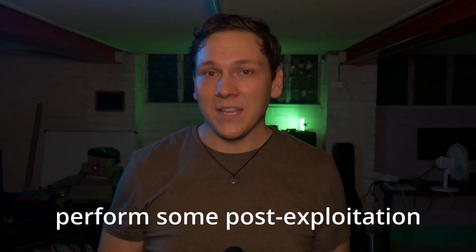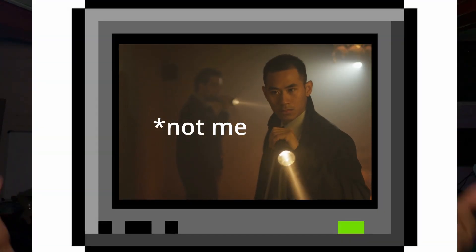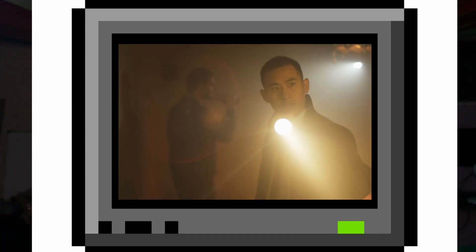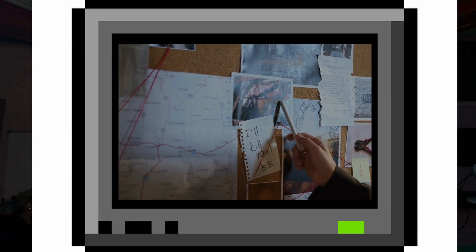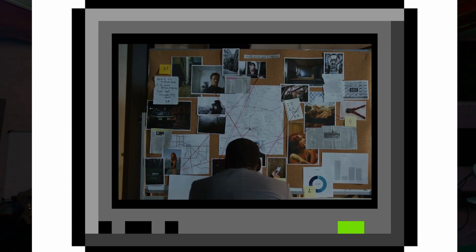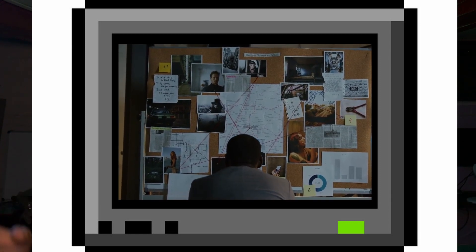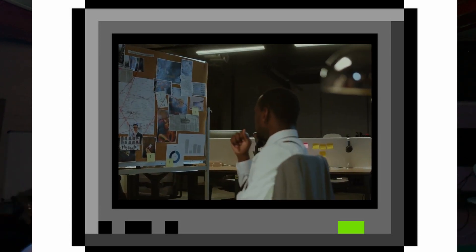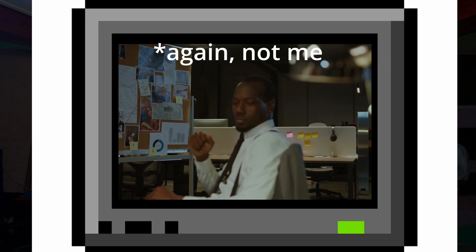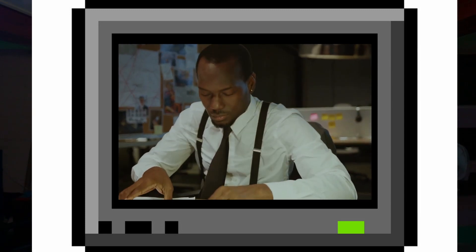We need to perform some post-exploitation on our target. Post-exploitation is the final phase of a pen test. During this phase, we want to get an insider's perspective on the system or network — understanding who the users are, who the administrators are, what services are running, and we perform a lot of enumeration. We want to understand what this system is about.